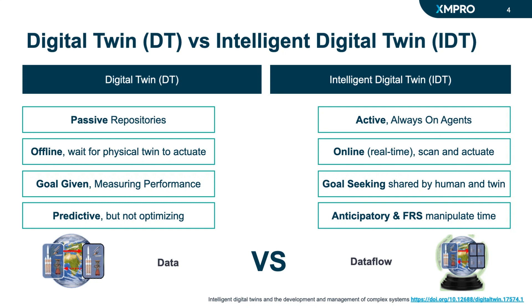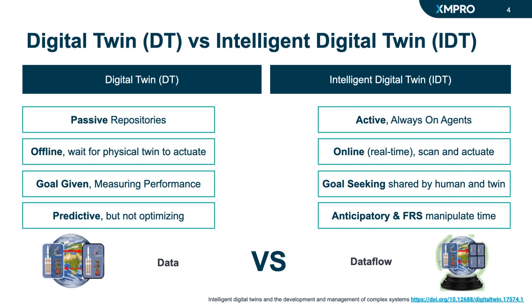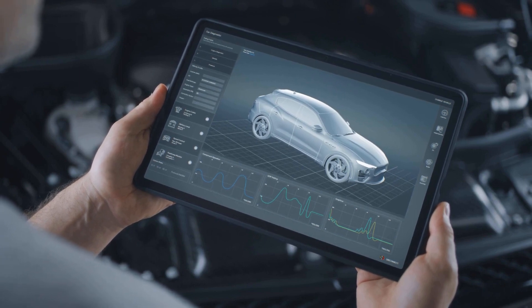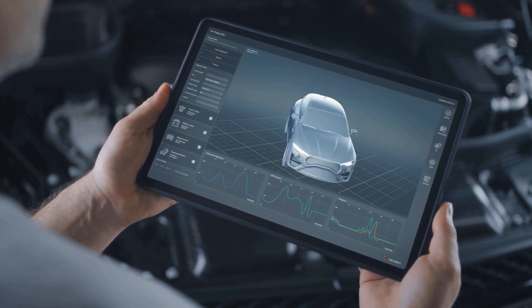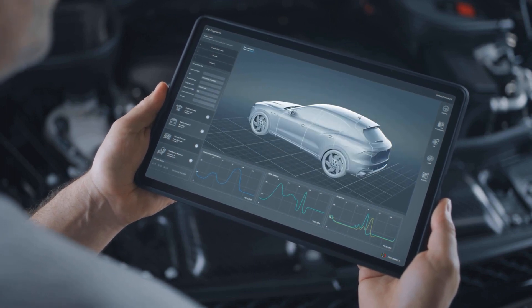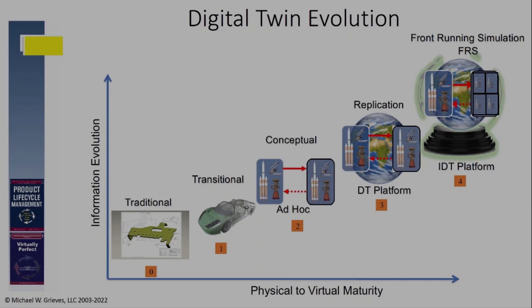By being active, online, goal-seeking, and anticipatory, IDTs transform the way we perceive and handle data. They aid us in making informed, data-driven decisions, thus reducing costs and enhancing overall performance throughout the entire product lifecycle.